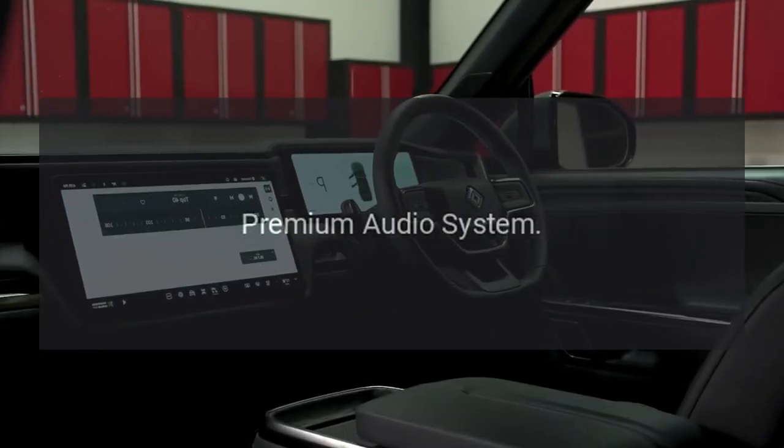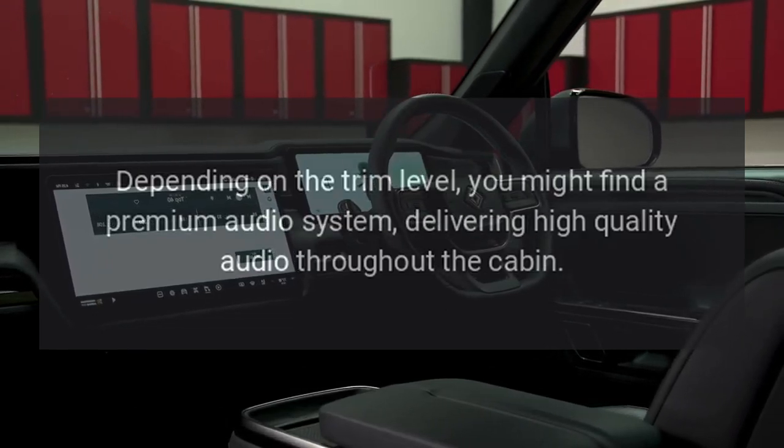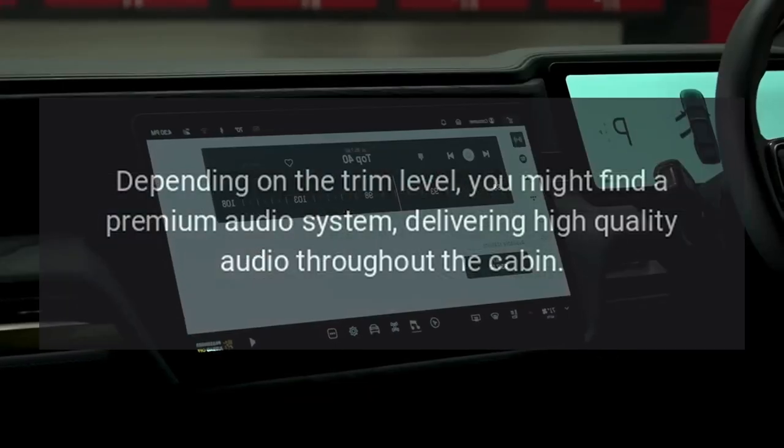Premium Audio System. Depending on the trim level, you might find a premium audio system delivering high-quality audio throughout the cabin.